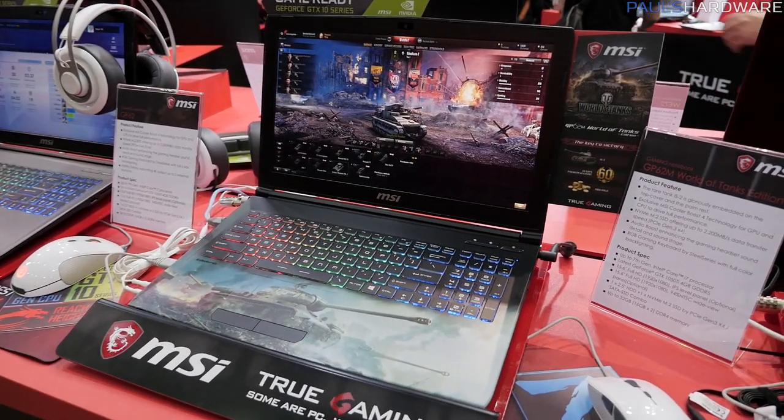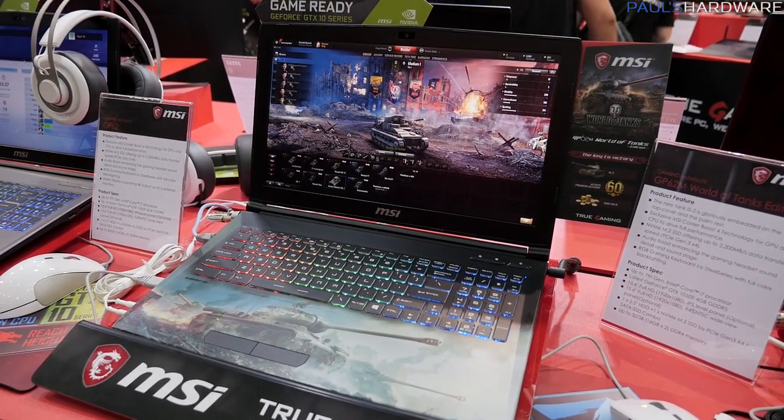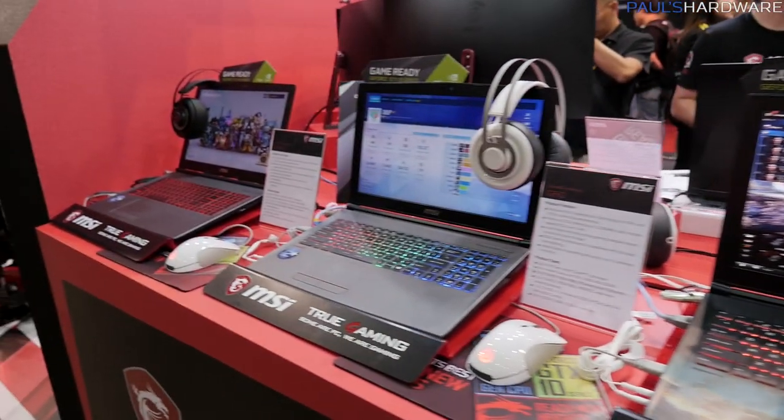Any World of Tanks fans out there in the U.S.? Sorry, the World of Tanks version of that same laptop is not available there.